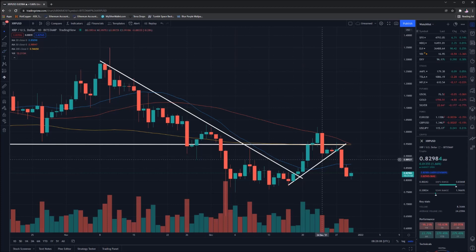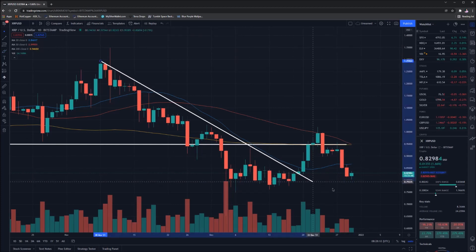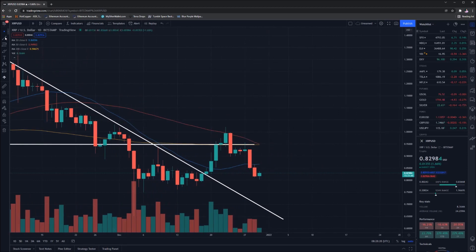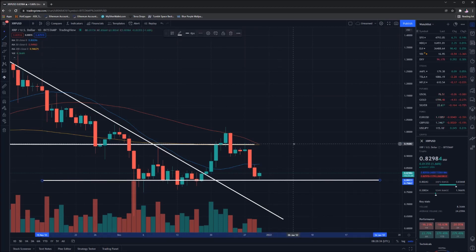The uptrend acted as support for a brief period of time, but it broke, and we're now down here sitting at 82 cents. Not what we were hoping would occur — it did look like things were starting to turn around for XRP, but it just wasn't meant to be. This little uptrend we've got right now is not really of interest. I'm going to extend the downtrend out, as it may come into play if the price drops. I'm also putting in a major point of support at about 80 cents.